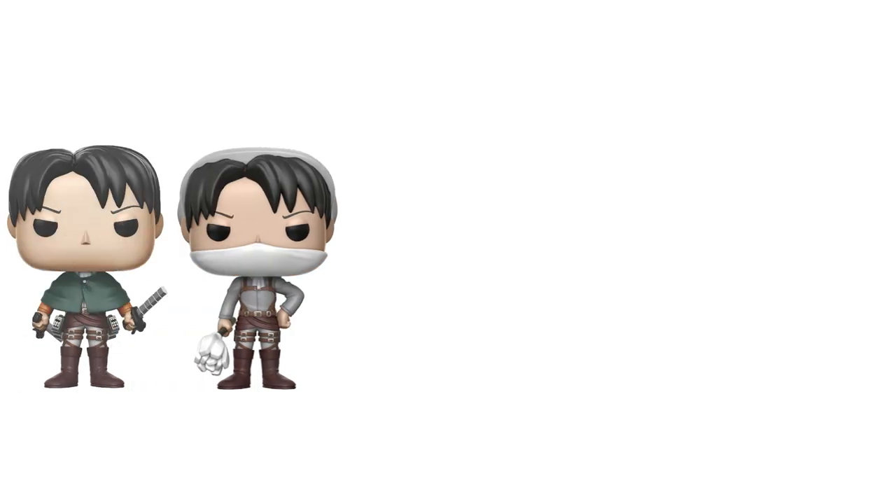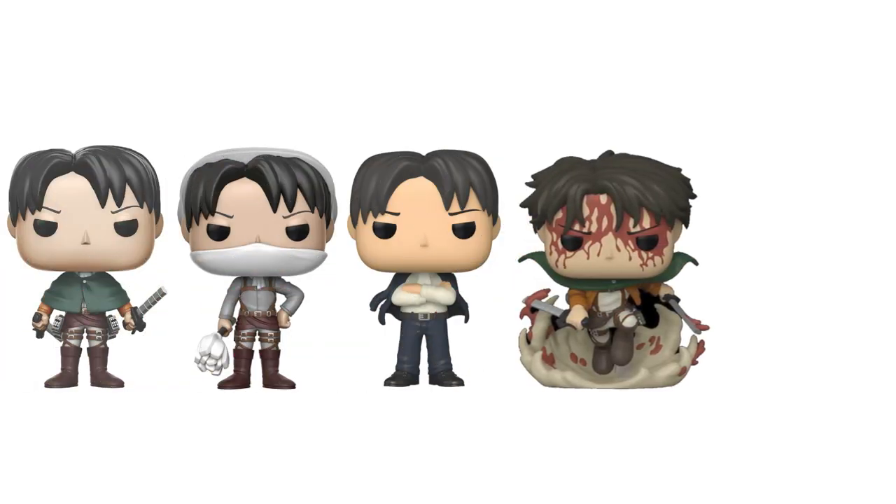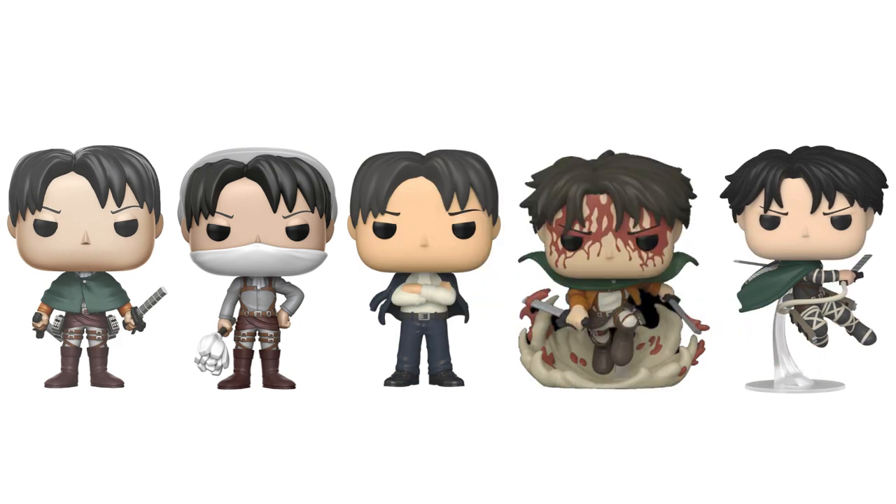What's funny about this Levi Funko Pop is that this is our fifth iteration now. The first one being regular Levi, then we had cleaning Levi, we also had formal Levi, the amazing battle Levi, and now this new Captain Levi. So suffice it to say, I think we've gotten enough Levi pops by now with this fifth one.